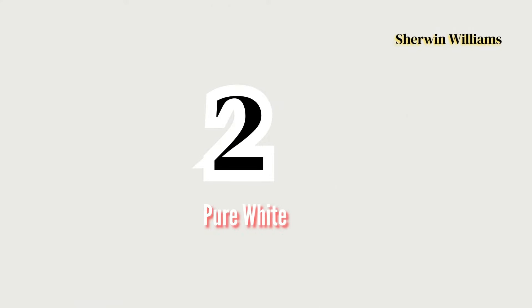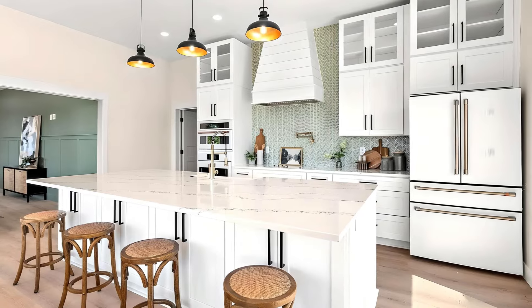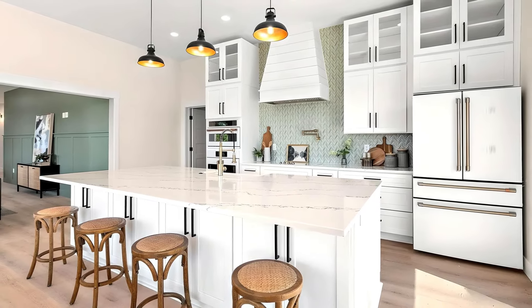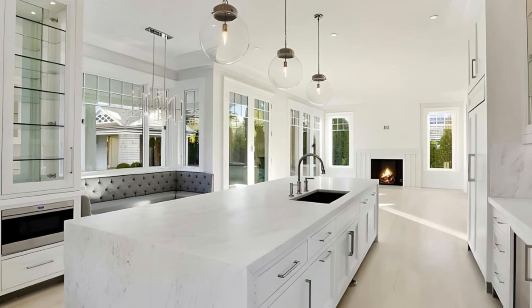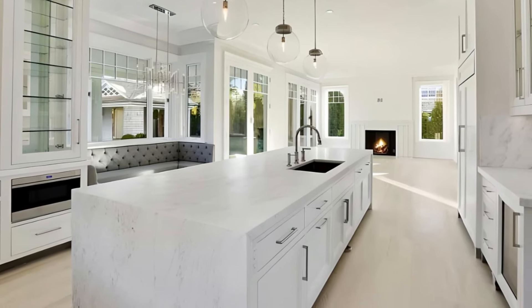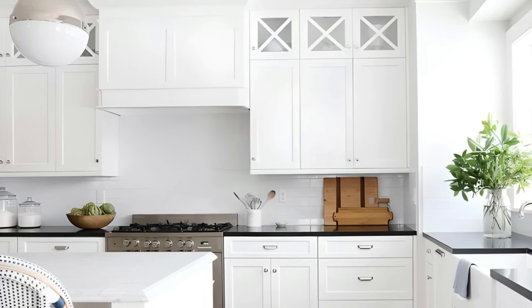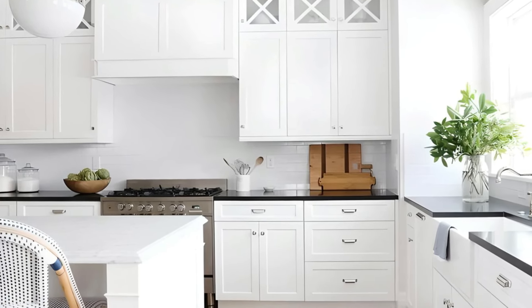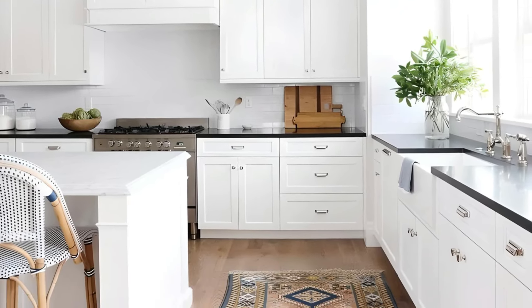Number 2: Pure White by Sherwin-Williams. Pure White from Sherwin-Williams offers a crisp and clean appearance with just a hint of gray and yellow undertones. This balanced white creates a bright, fresh atmosphere that works in a variety of kitchen or bathroom styles, from sleek and minimalist to cozy and inviting. The slight warmth and softness of Pure White make it more approachable than a stark clinical white, which is perfect for spaces that need to feel welcoming but still modern.